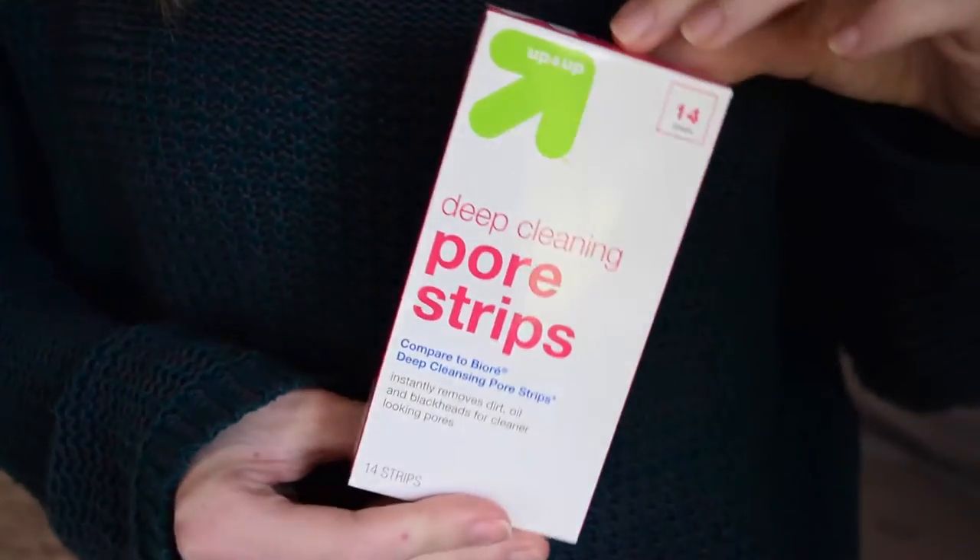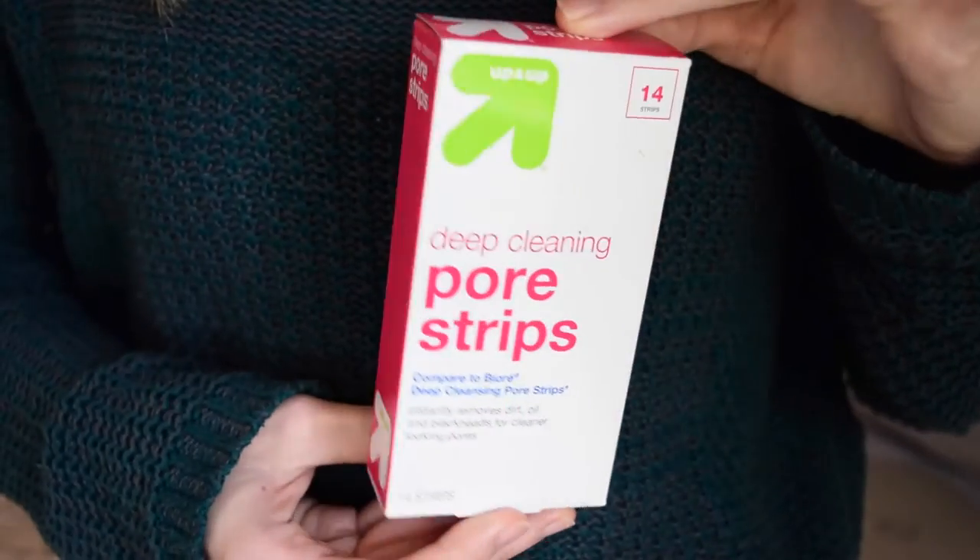Two skincare products. One is the Up and Up Deep Cleaning Pore Strips from Target. They come in a box — there are 14 strips and it's like six dollars, and a lot of times on the Cartwheel app for Target you get like 10% off Up and Up. It says compared to Biore Deep Cleansing Pore Strips, and the Biore ones I never really liked — nothing came off when you peeled them off. But these work so well. I see so much more on them, and I really really like them. Half the price of the Biore ones, they work better, they smell good, and there are 14 of them rather than like seven. So if you can find them at Target, definitely pick them up.